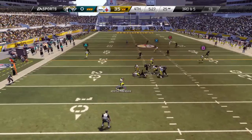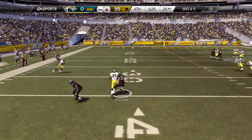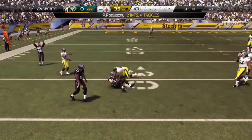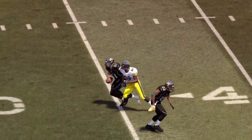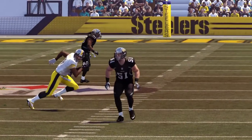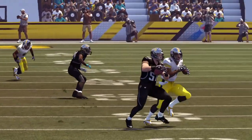Roethlisberger's got it in the gun, looking to the right side, and throwing — that ball is picked off. Nice tackle. Linebackers nowadays are so talented, they can just do everything. They're strong enough to stop the run, but how about this interception — good reading of the quarterback and a nice catch.